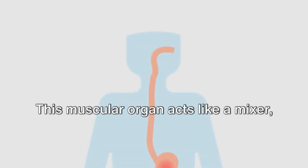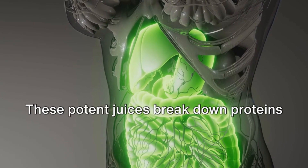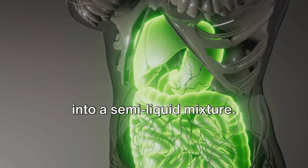Your stomach is the next stop. This muscular organ acts like a mixer, churning food around in a bath of gastric juices. These potent juices break down proteins and kill off bacteria, turning your food into a semi-liquid mixture.